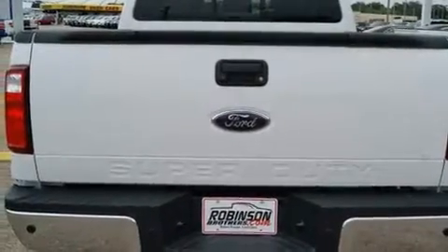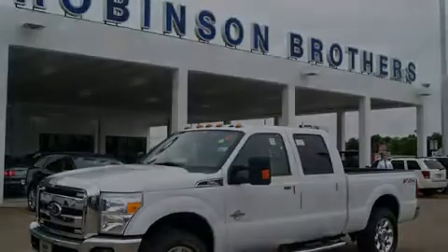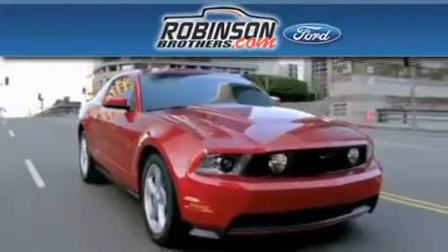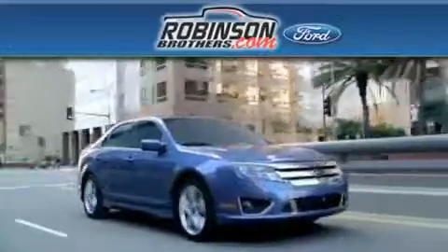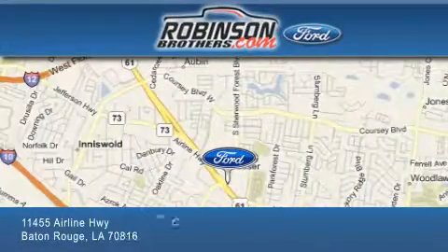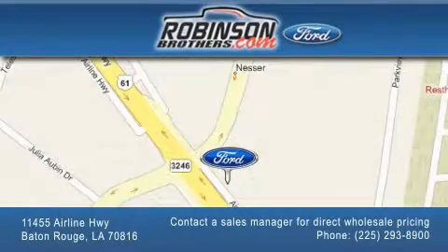Contact us today and schedule your opportunity to see this vehicle in person. Thank you for shopping at Robertson Brothers Ford, located at 11455 Airline Highway in Baton Rouge. Please contact our business development office at 225-293-8900 for special wholesale pricing. Give us an opportunity to earn your business.